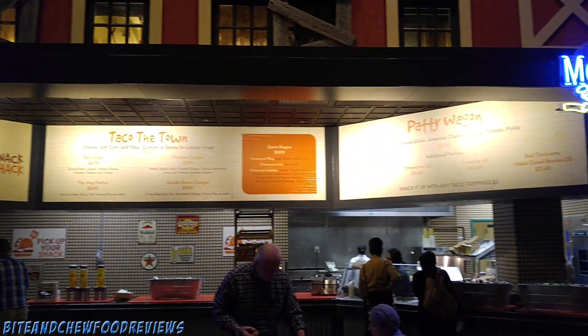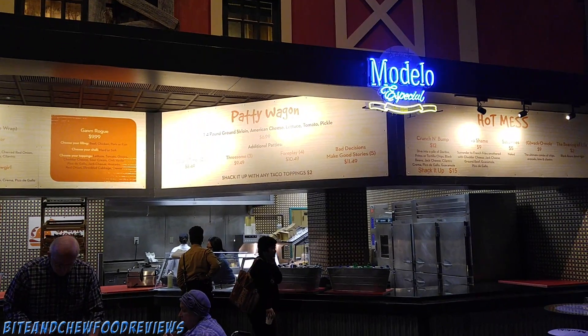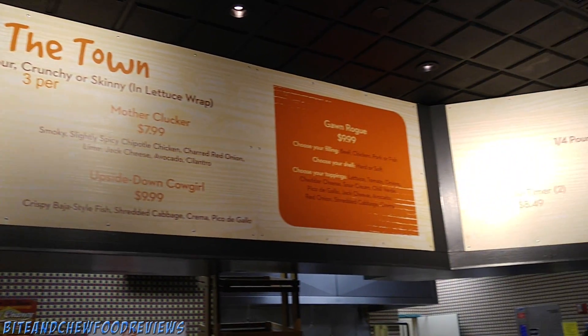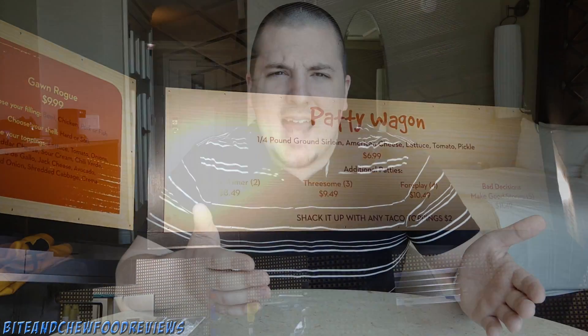What is going on guys, John here for another food review. We are here in Atlantic City in Caesars Palace and we are going to do a review from a place called the Snack Shack. This is in Bally's, which is connected to Caesars, and they have things like burgers, tacos, different things like that. They're open 24 hours — it's like a little munchy hut, little snack shack. The name is definitely fitting.